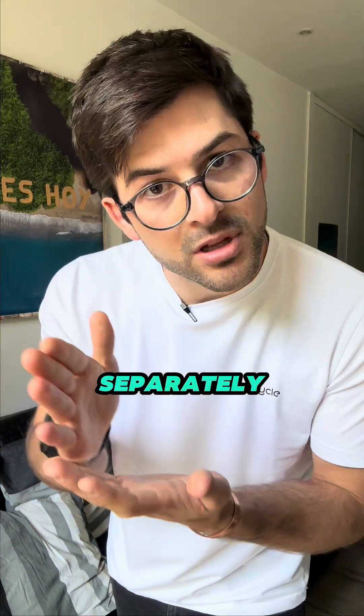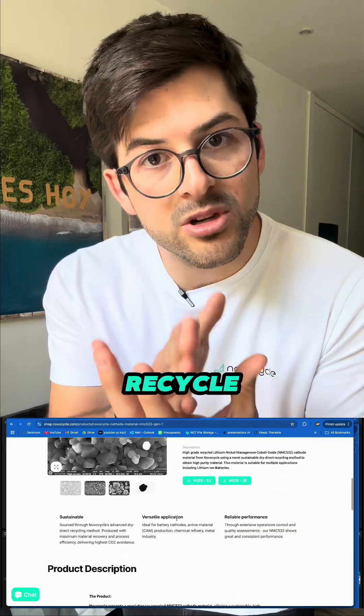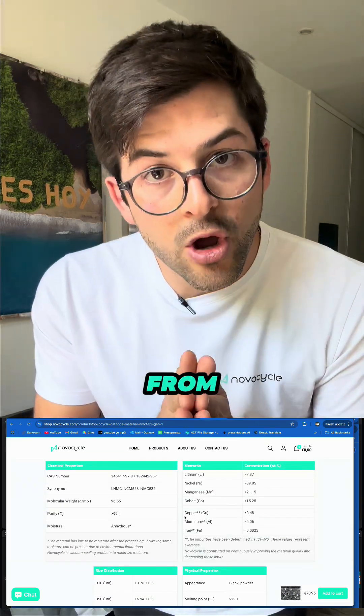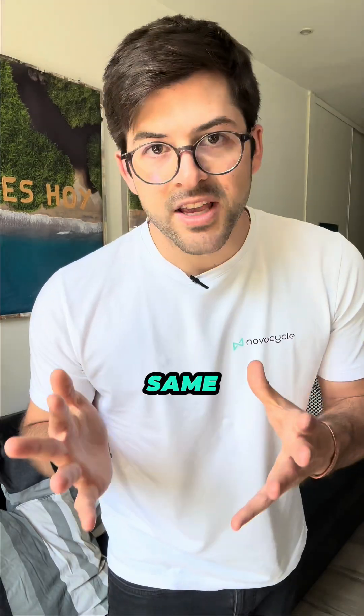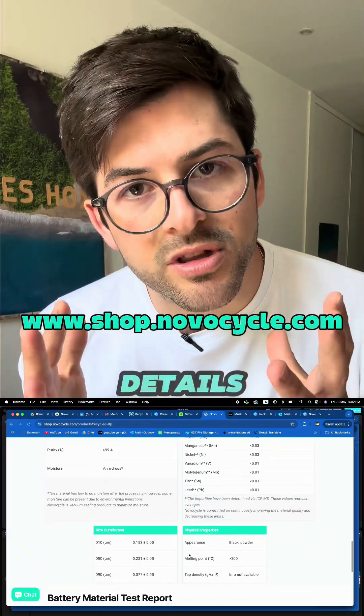At Novocycle we recycle them separately. So we have NMC532, which is a specific type of battery, and we recycle those to extract the exact cathode material from that battery type. The same applies for LFP and NCA. You can go into our online shop and see more details about this.